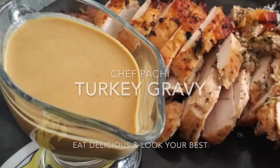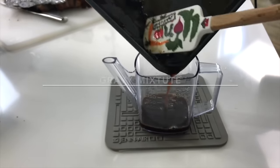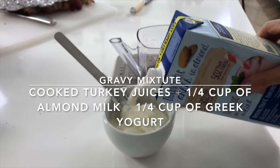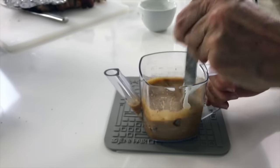For example, we're going to make a sauce with Greek yogurt and soy milk or almond milk for our turkey — a beautiful brown sauce with no oil, or you can add some butter afterwards — and with no flour.